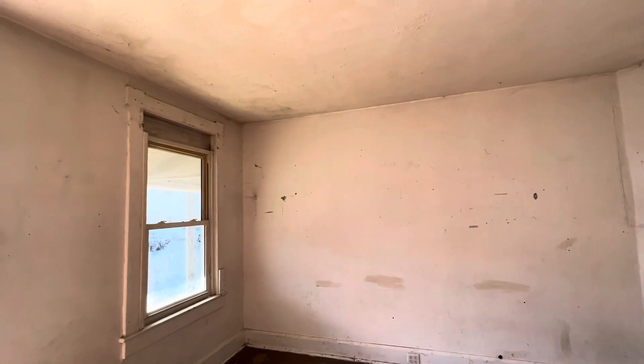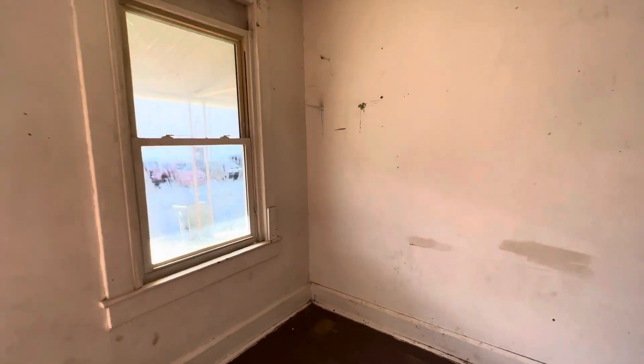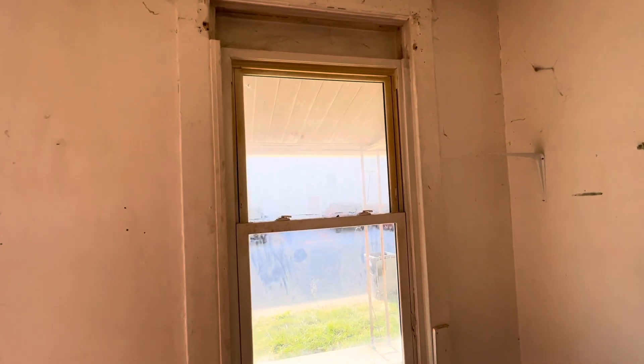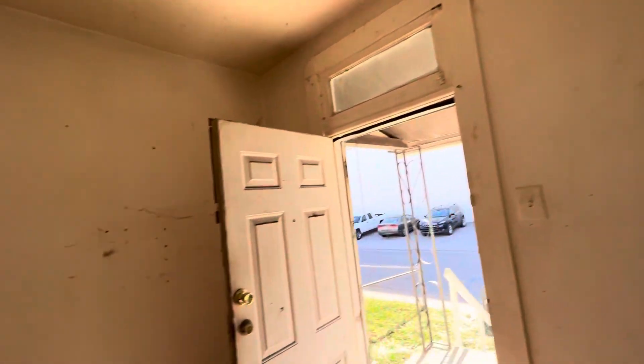we've got a nice large space here with really tall ceilings. You can see the window here has been updated — they went with an off-the-shelf version of it, so you can see some of the work that's been done up at the top. I wouldn't say this is completely down-to-the-studs redo. Certainly up here it's really more just about cleanup.